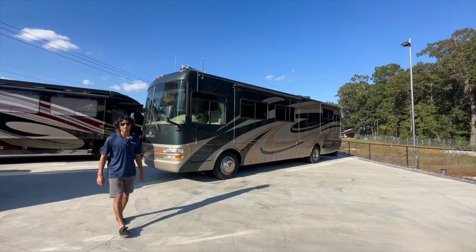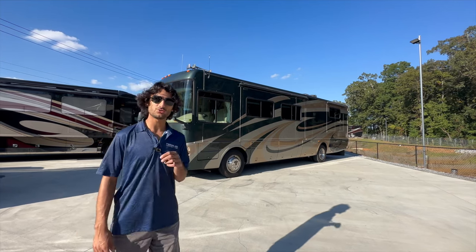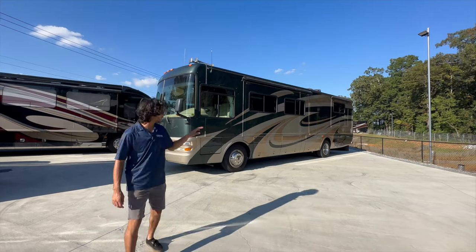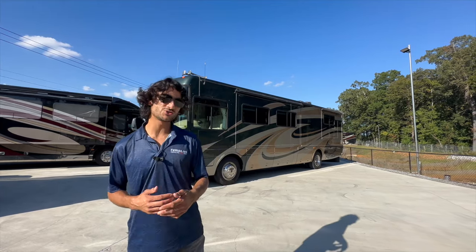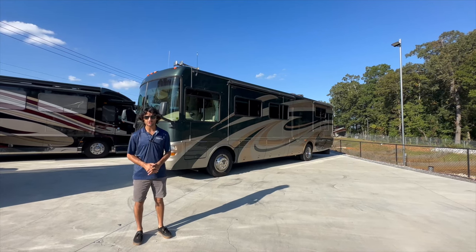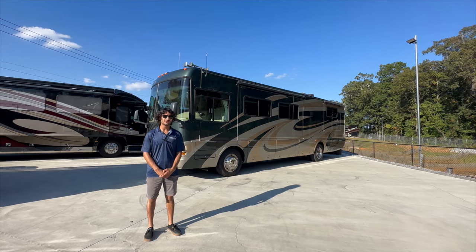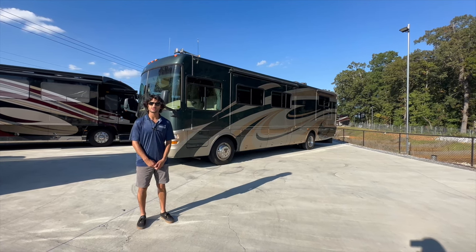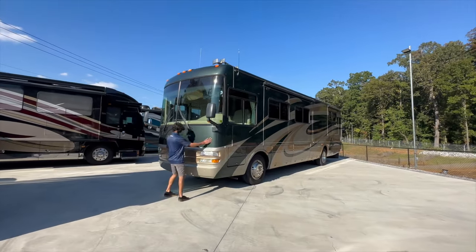Welcome back to the RB Max Experience. We've got ourselves a treat — this is a 2006 National Tropical T370 Belize floor plan. These were built in California, owned by Country Coach, and it has some of those characteristics you'd expect from Country Coach merging their DNA with National's. The frame is going to be a lot more rigid than nine out of ten other diesel coaches you'll find on the market.